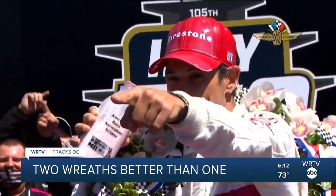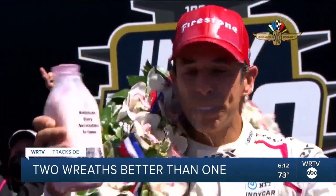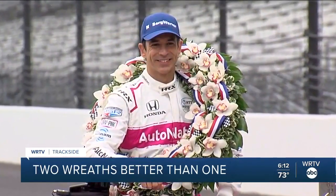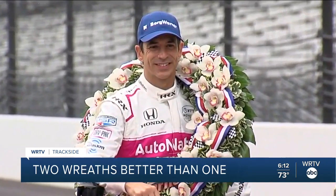This year Vance was asked to do something different — to make two wreaths. That wasn't in case of a tie; rather, because the first wreath gets beaten up so much during the initial celebration, they wanted a fresh one for today's photos along the Yard of Bricks. That wreath appears on important magazine covers, and in years past it's been missing lots of orchids from all the frenzy of winning and kissing the bricks.